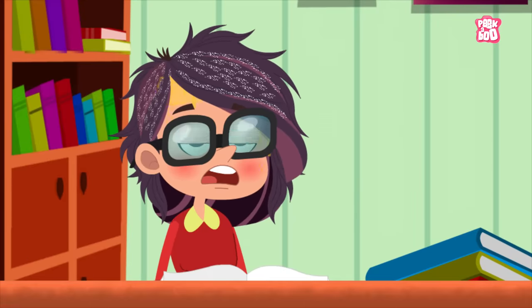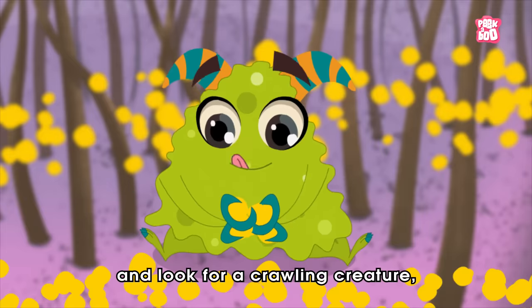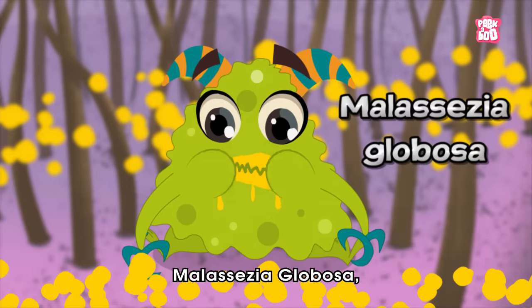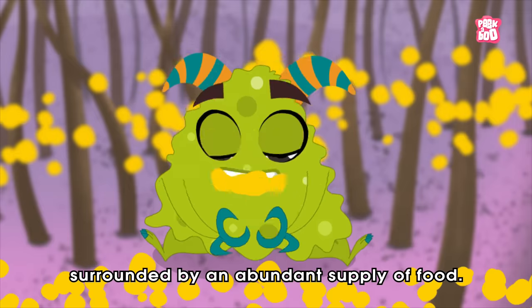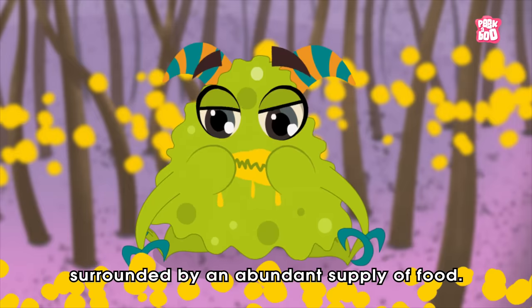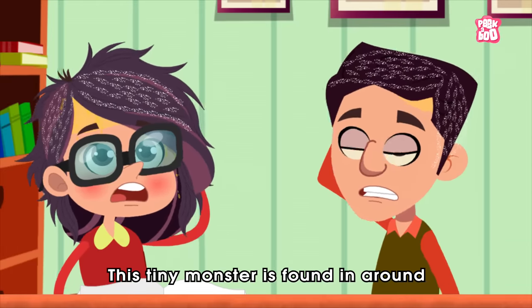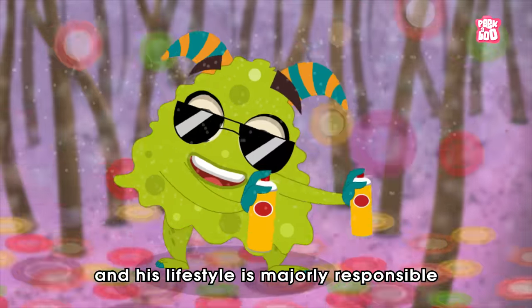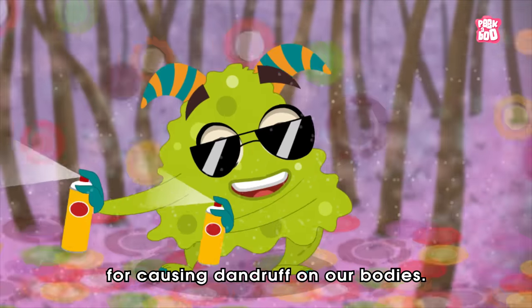Well, for that, we need to peekaboo into your head and look for a crawling creature — a kind of yeast called Malassezia globosa — living rent-free on your scalp, surrounded by an abundant supply of food. This tiny monster is found in around half of the human population, and its lifestyle is majorly responsible for causing dandruff on our bodies.